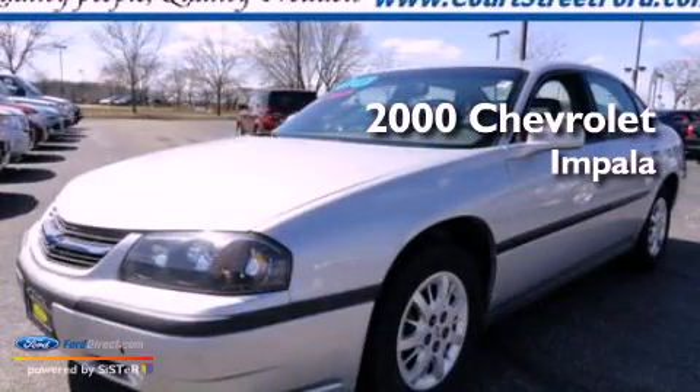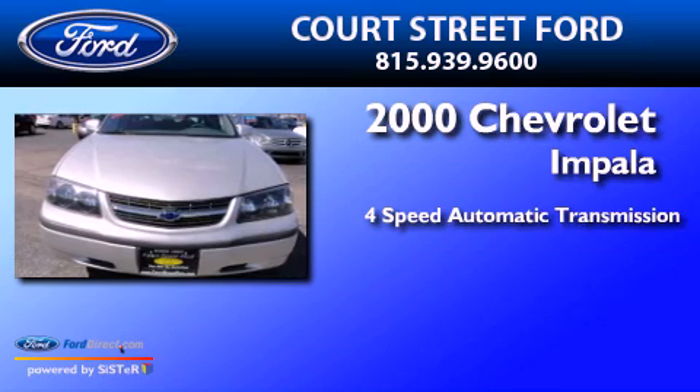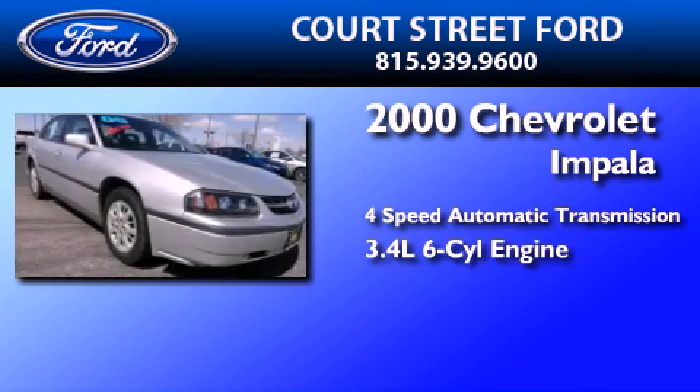This is a 2000 Chevrolet Impala. This four-door sedan has a four-speed automatic transmission and a 3.4-liter V6.